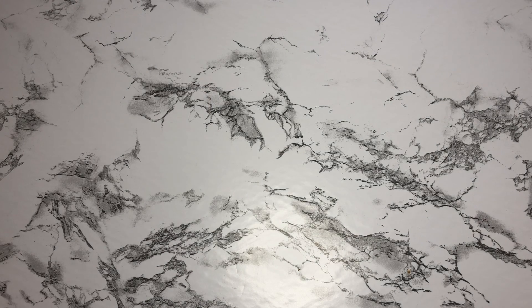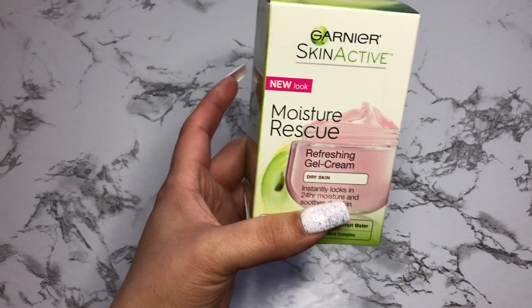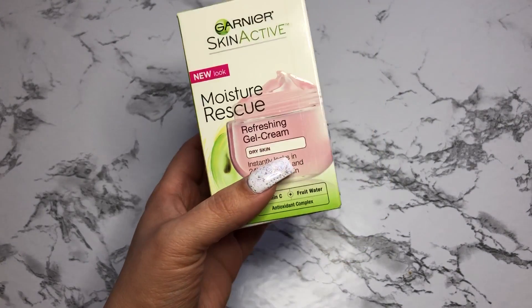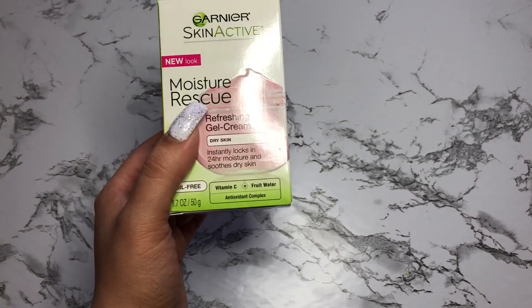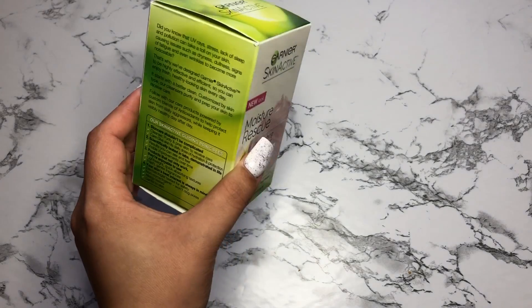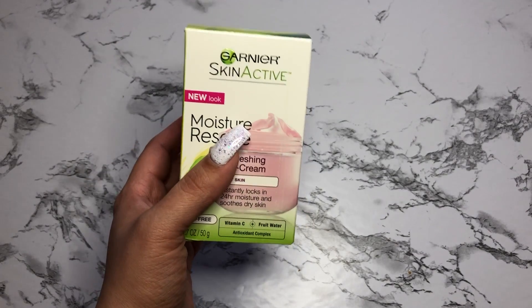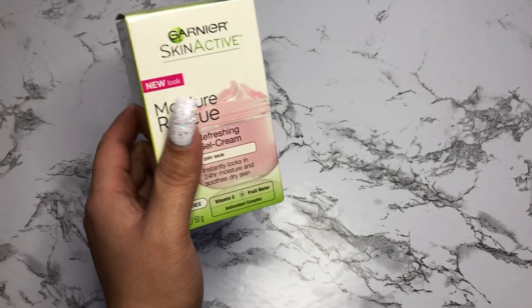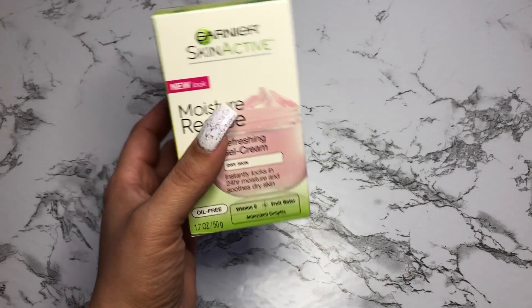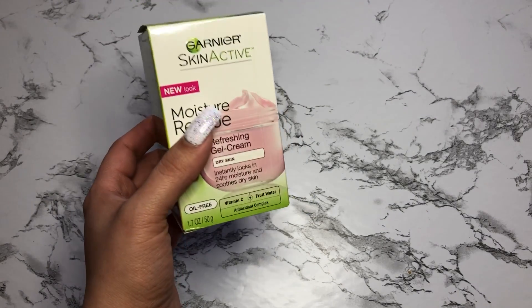The next thing I picked up was this Garnier Skin Active Moisture Rescue refreshing gel cream. This is for dry skin. I have not used this yet because I'm currently using a deluxe size sample of the Clinique hydrating jelly, which is really, really good and I love it. So after I finish this up, depending on how much I like this, I'm probably going to pick up the full size of the Clinique.